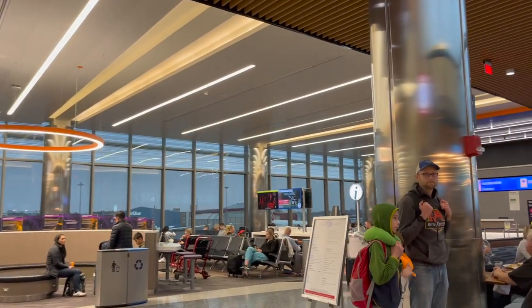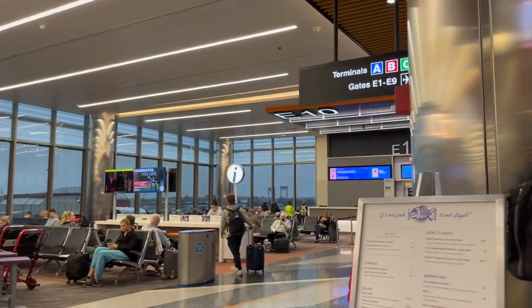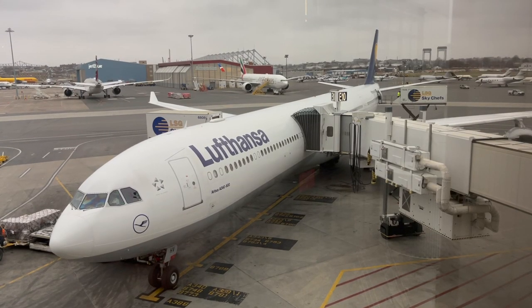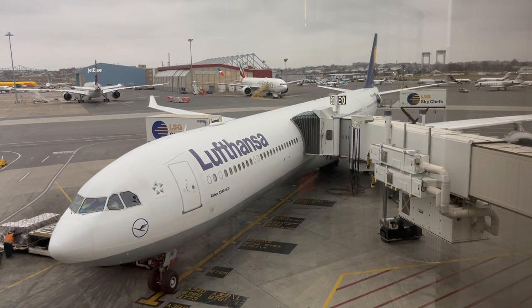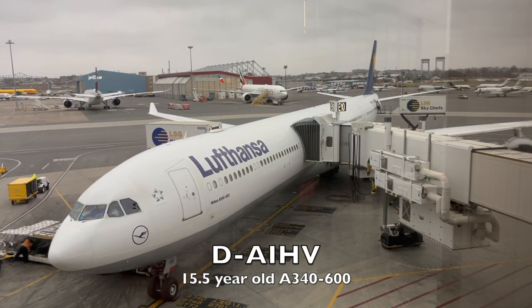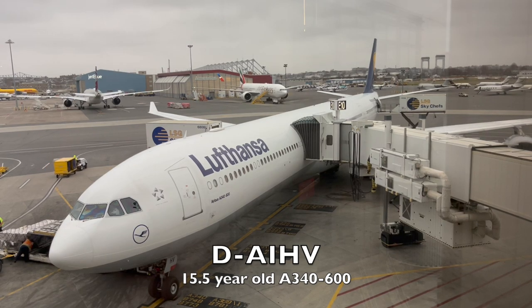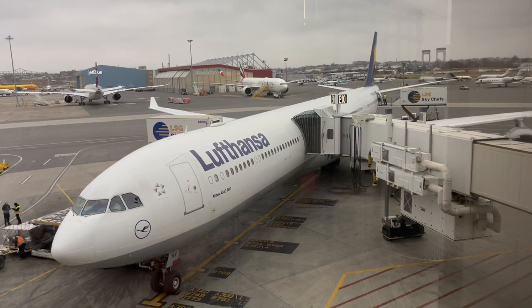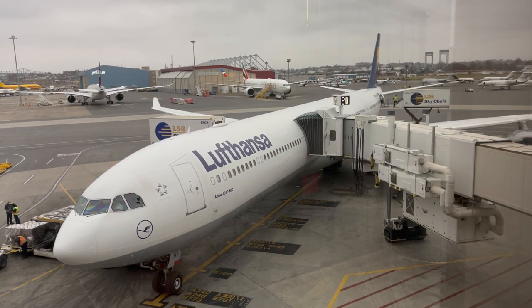Here at gate E-10 is my ride over to Munich. This Airbus A340-600, registered Delta Alpha India Hotel Victor, was delivered new to Lufthansa in March of 2008, making the aircraft almost exactly 15 years old at the time when I flew on it. Let's get on board to seat 48A.